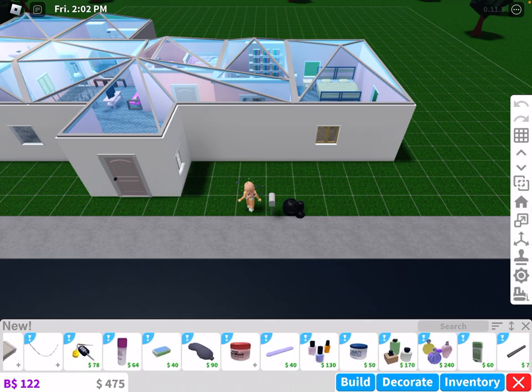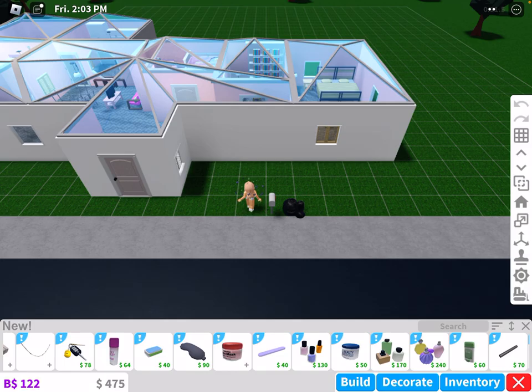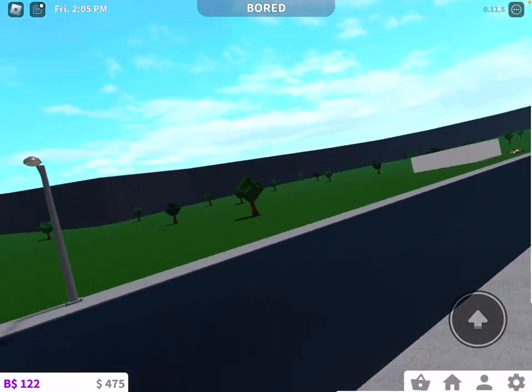As you guys can see, there's lots of stuff. I forgot to buy these nail things — I might have lost them. I have no clue.